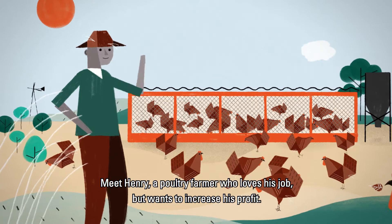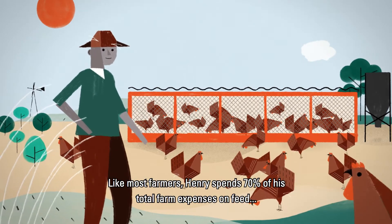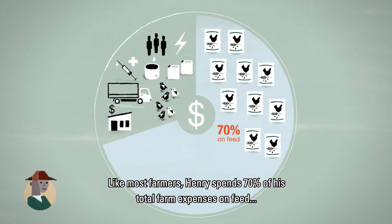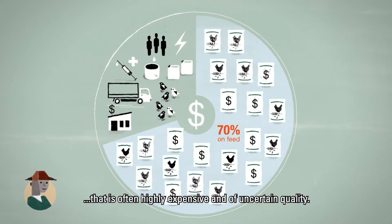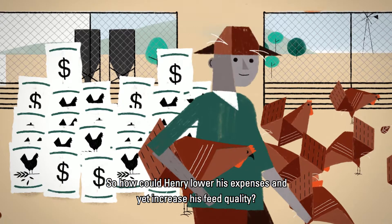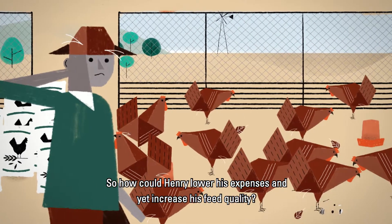Meet Henry, a poultry farmer who loves his job but wants to increase his profit. Like most farmers, Henry spends 70% of his total farm expenses on feed — that is often highly expensive and of uncertain quality. So, how could Henry lower his expenses and yet increase his feed quality?